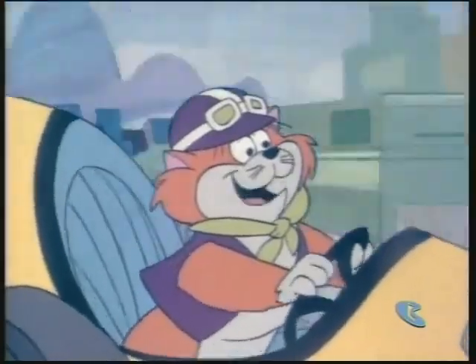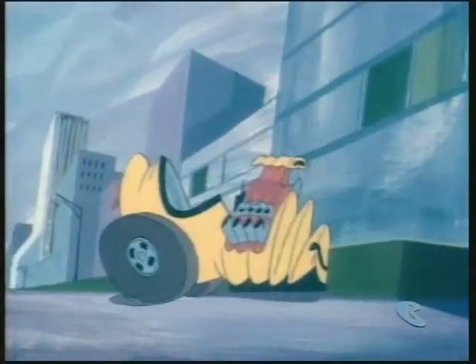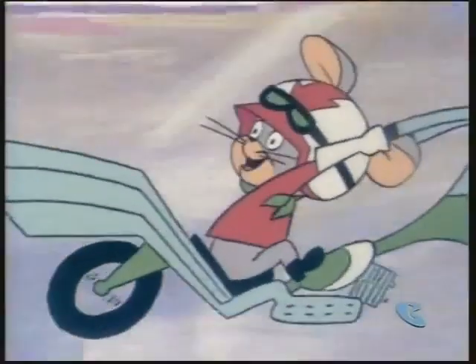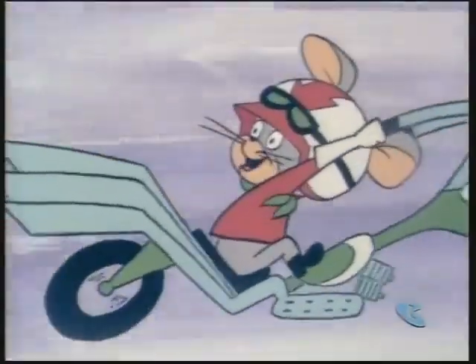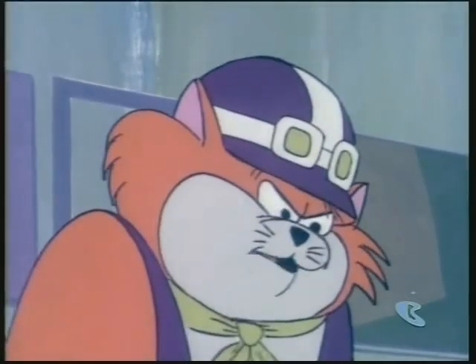Boy oh boy, I almost got that Moti-Mouse. Just a little closer. See you back at the garage, ya duckcat. Somehow I just gotta think of a way to get that mouse.